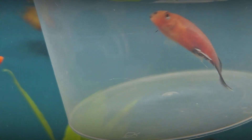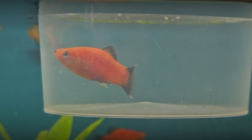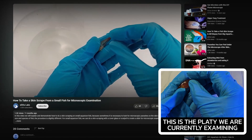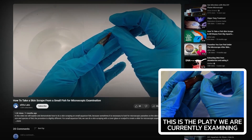We took one of these fish and did a skin scraping, so we could check with a microscope what kind of parasite attacked our platy. We have already made a video about how to take a skin scraping from a small fish for a microscopic examination. You can find the link in the description.